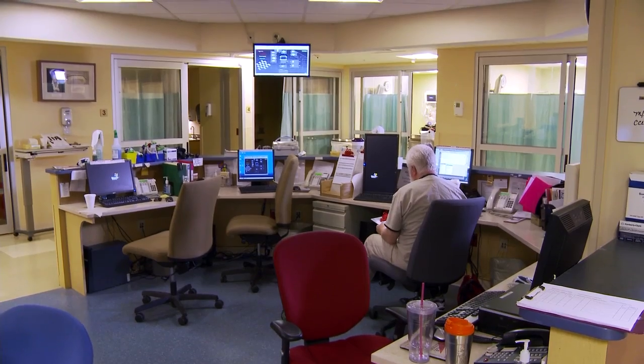We had various systems throughout the hospital. The issue that we had though, we had interfaces for each one of those into our mainframe system. And being a small hospital, we don't always have the staff to be able to just monitor interfaces.